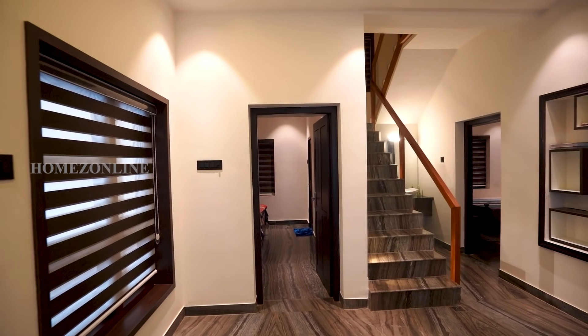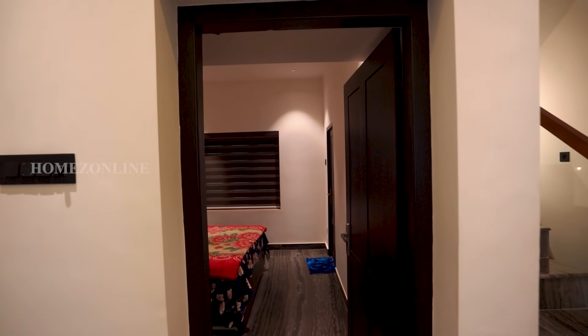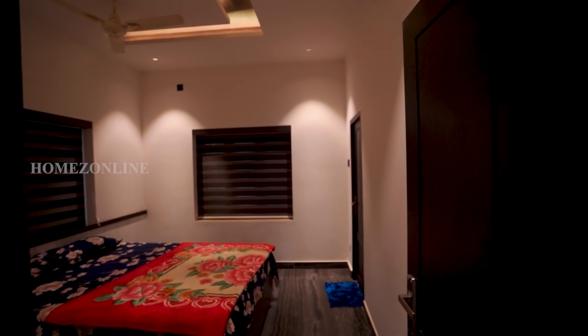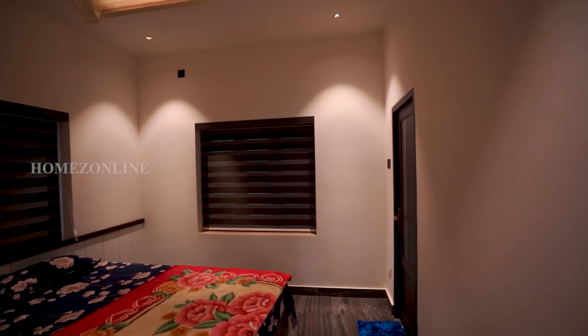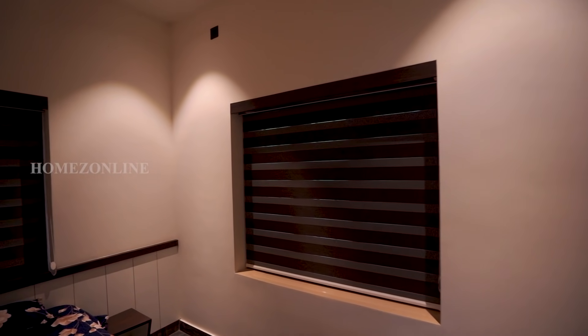Next we are going to check the bedrooms. This is the first bedroom. Very well interior works are done here — double cot bed, attached bathroom, beautiful curtains, and white and brown color wardrobes are arranged here.